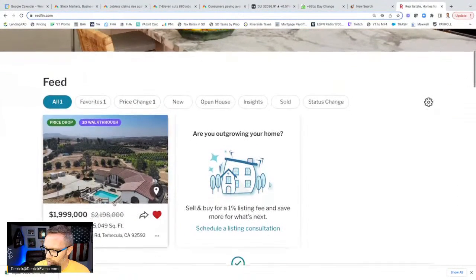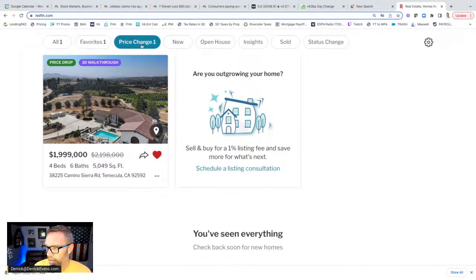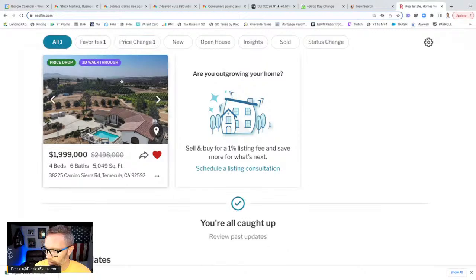Once you're signed in, you'll see your feed with everything you've favorited. You can look at your favorites and you can look at ones that have had price changes — all those things are right there in your feed.